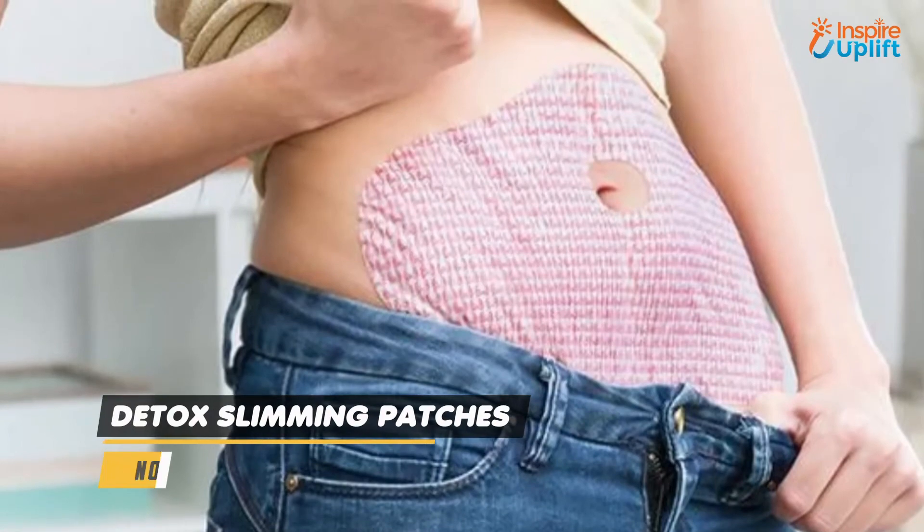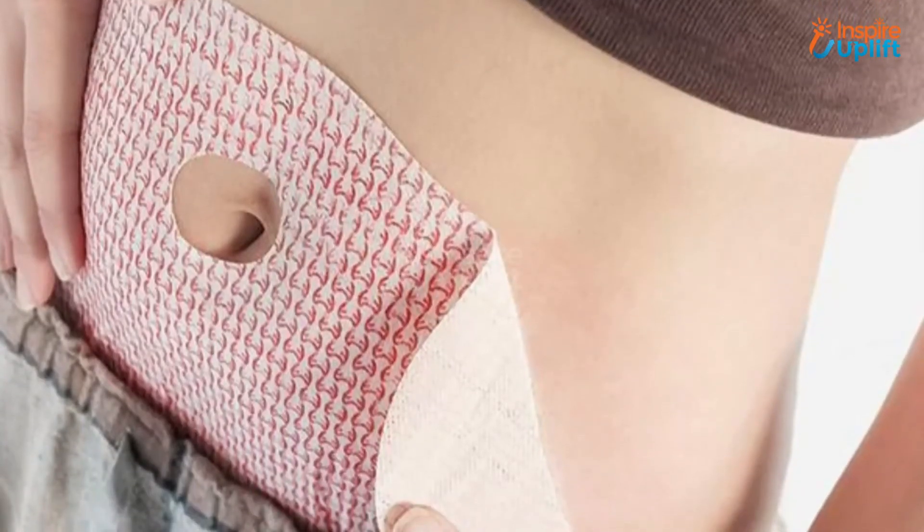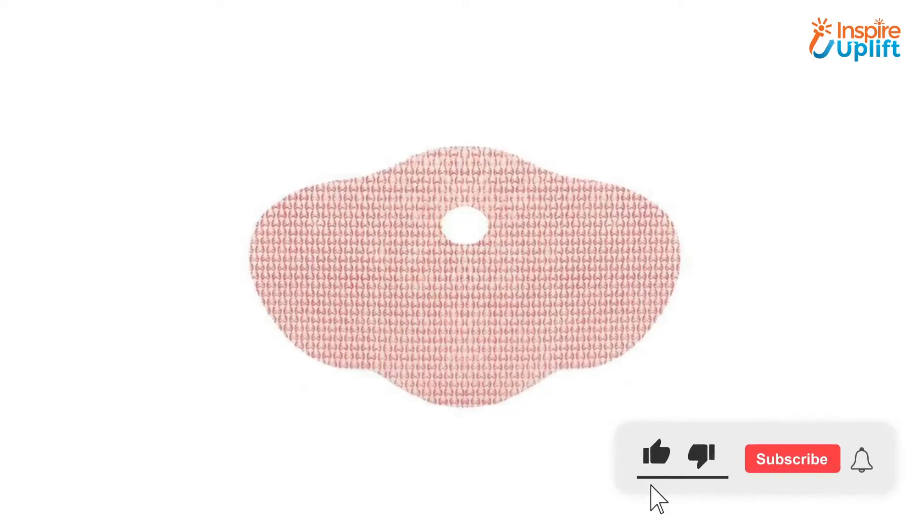At number 6 we have Detox Slimming Patches. These patches are manufactured with an intent to serve both men and women who are obese. It aids in eliminating belly and abdominal fat ingeniously.